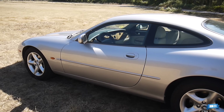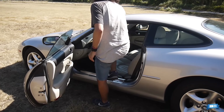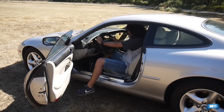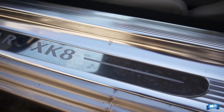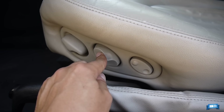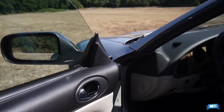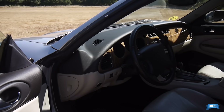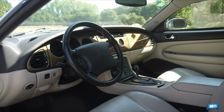El habitáculo del XK8 es tan acogedor como un living room británico. Desprende un aroma que solo se encuentra en los selectos clubes de Mayfair. Los asientos están tapizados en cuero Connolly de color crema, son regulables eléctricamente, incluido el ajuste lumbar y la altura de los reposacabezas. En este acabado Classic, la madera de raíz de nogal cobra protagonismo en un tablero que puede resultar algo masivo visualmente, y está presente también entre los asientos y en el arranque de los largos reposabrazos.